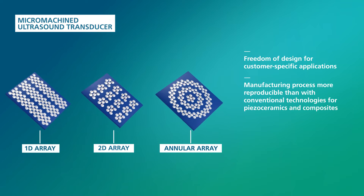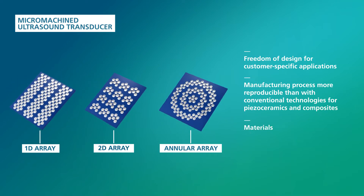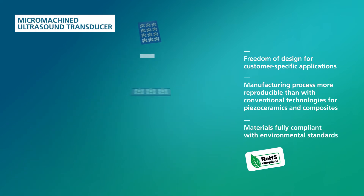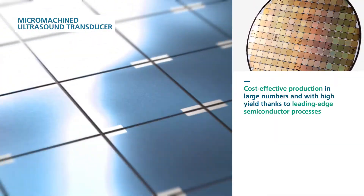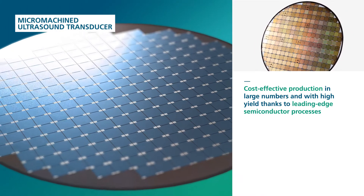Our production process is more reproducible than with conventional technologies, and the materials we use are fully compliant with environmental standards. Due to leading-edge semiconductor processes, our arrays can be manufactured cost-effectively, with high yield and in large numbers.